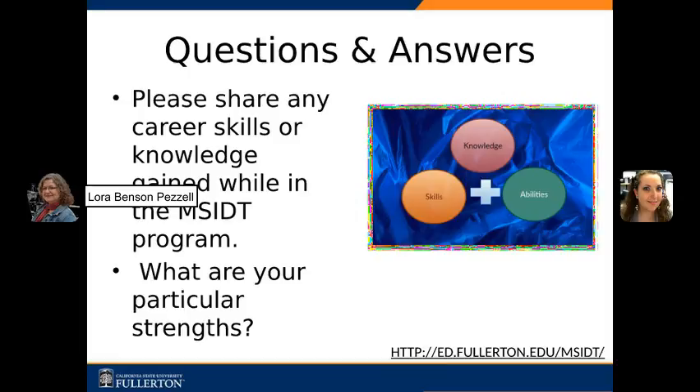Hi, Jean Marie. Please share with us any career skills and knowledge gained while in the MSIDT program. I know we had so many things that we learned — adult learning theories, technology, so many wonderful aspects of the MSIDT program. Anything that really stands out as something that was really a take-home for you? And what are your particular strengths? Thank you. There are a few things that I really remember from the MSIDT program that certainly supported my career and improved my knowledge.